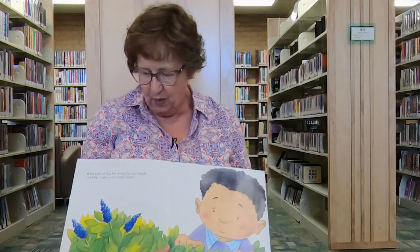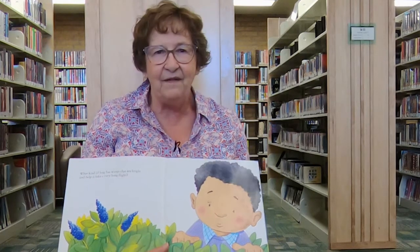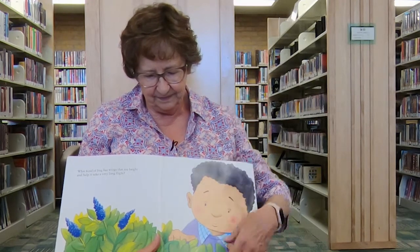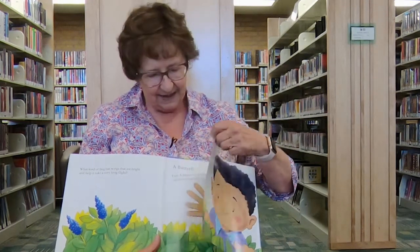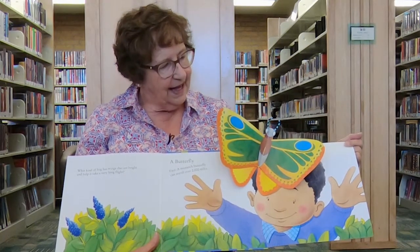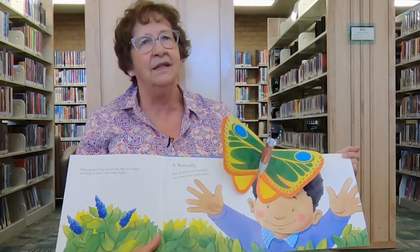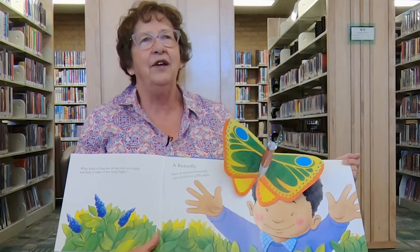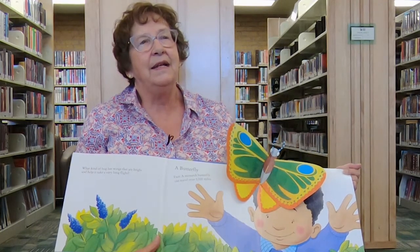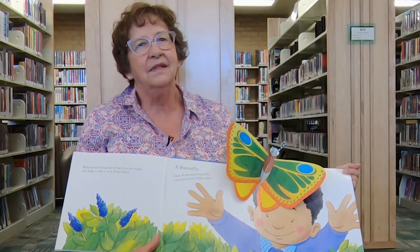What kind of bug has wings that are bright and helps it take a very long flight? Did you guess? It's a butterfly. And did you know a monarch butterfly can travel over 2,000 miles? That would be like going from here to Reno — let's see, how many times would that be? Five times? Six times? Ten times?